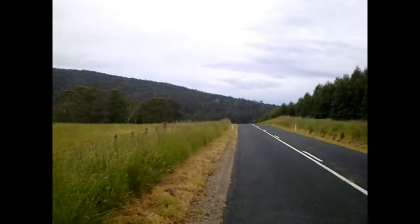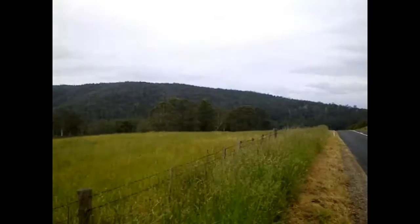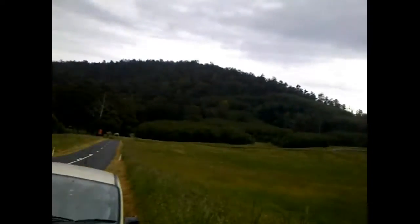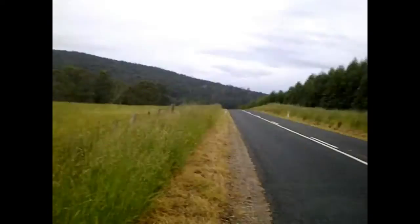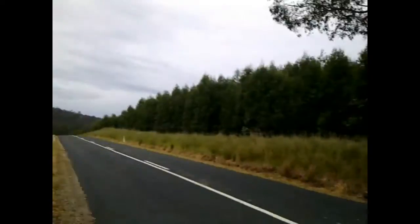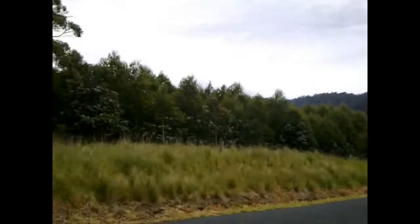Anyway, just thought I'd show you a bit of Tasmania's natural beauty in the mountain ranges. This is pretty much a very quiet area — farmland and mountain ranges. I've only pretty much seen one car drive down this way in my travels, so it seems like hardly anyone's driving through these roads today. Very nice, peaceful area.